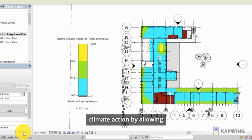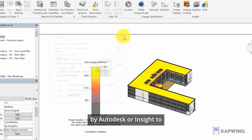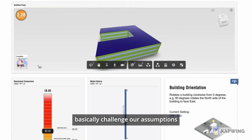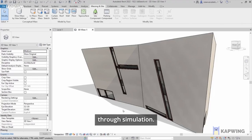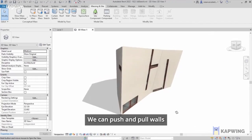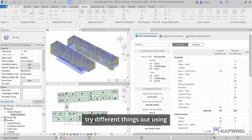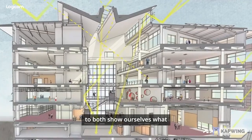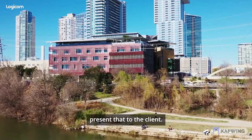Revit has a huge role in helping move the needle on climate action by allowing our design teams to use tools like the solar tool add-in by Autodesk or Insight to basically challenge our assumptions and validate the results through simulation. We can push and pull walls and roof surfaces around and try different things out using different visualization techniques to both show ourselves what we think the design should be, and then ultimately present that to the client.